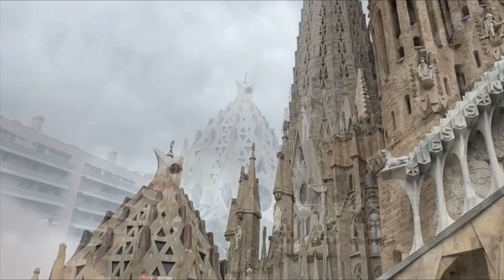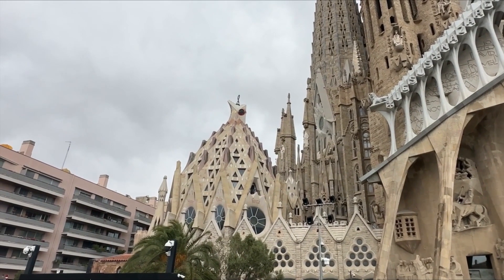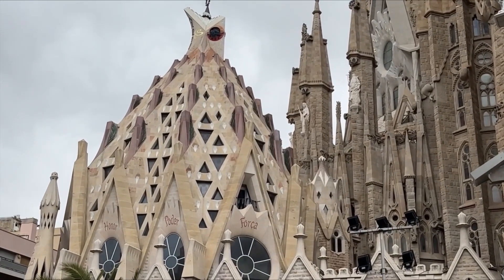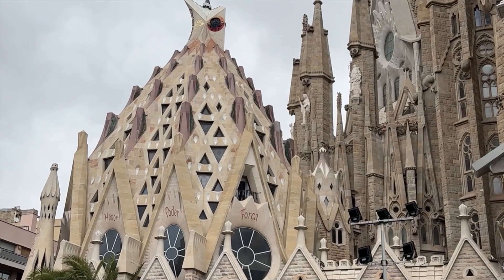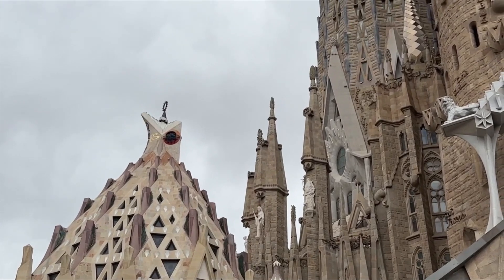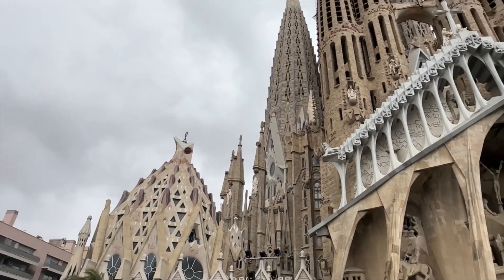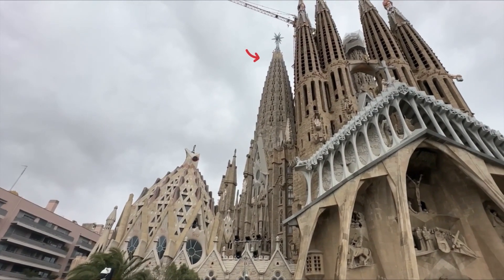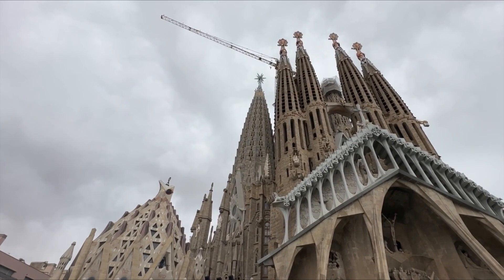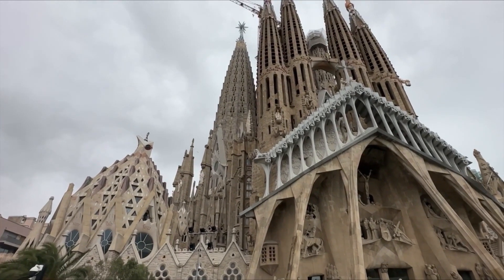In October 2020, work resumed focusing on completing the Tower of the Virgin Mary. On November 9, the 12 wrought iron stars that topped the crown of the Tower of the Virgin Mary were placed. And on November 29, 2021, the Sagrada Familia lifted the Star of the Virgin Mary into place — a historical moment, as this final piece changed the skyline of Barcelona. By the end of 2023, the four Towers of the Evangelists are to be completed, and in 2026, the Central Tower of Jesus.